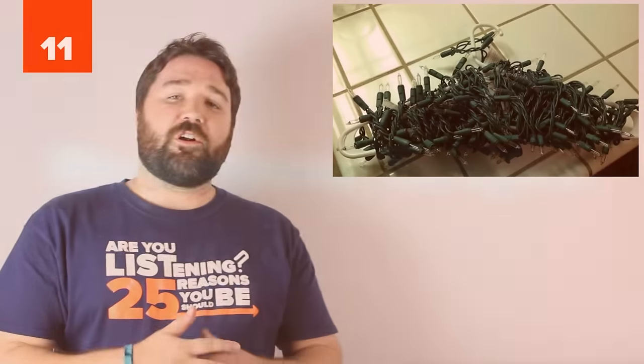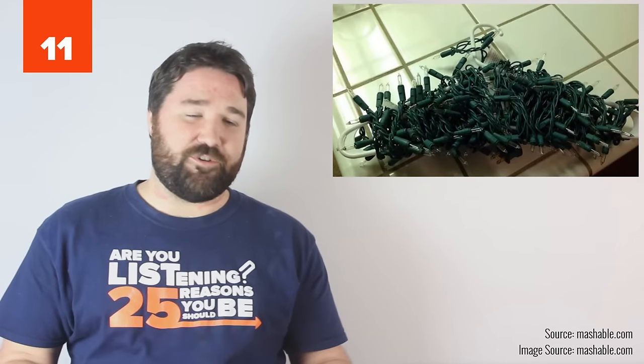11. Repurpose hangers. Store Christmas lights on a hanger for easy storage and no tangles.